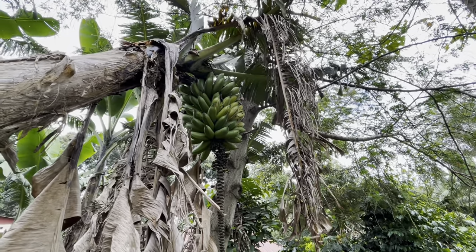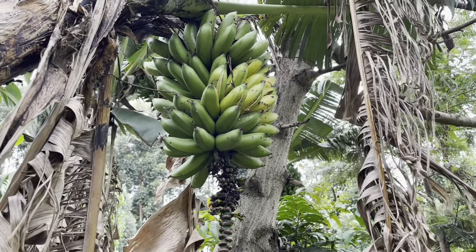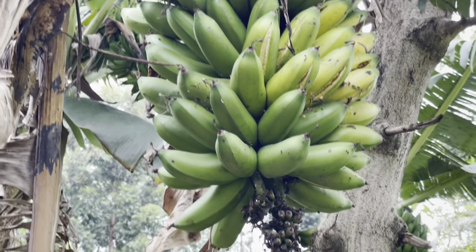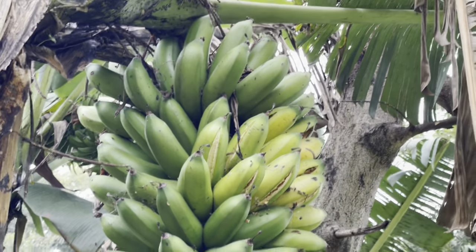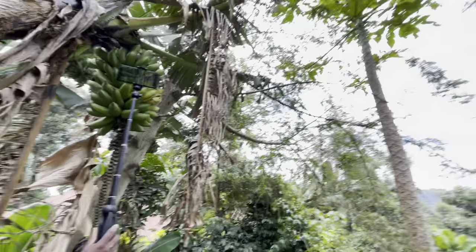Guys, this banana has already matured and ripened and the birds are starting to eat it. So sometimes we can't leave it like this because the birds start eating it. You see? So this is what we are going to do.